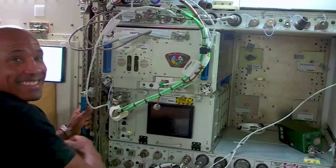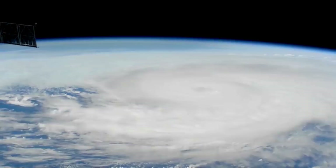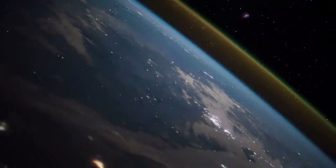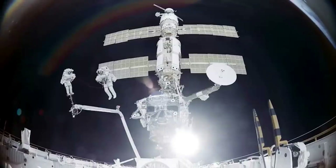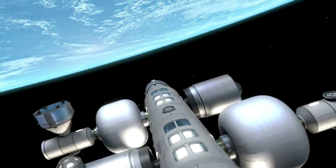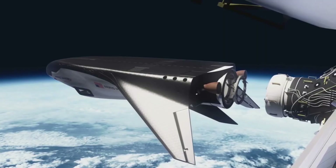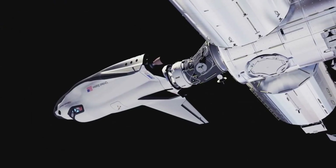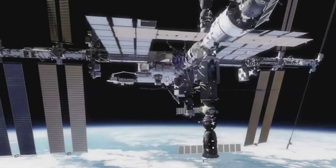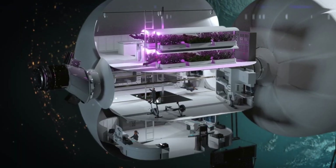They plan for the station to start operating in the second half of this decade. Orbital Reef will be operated as a mixed-use business park in space, where shared infrastructure efficiently supports the proprietary needs of diverse tenants and visitors. It features a human-centered space architecture with world-class services and amenities that are inspiring, practical, and safe. Reusable space transportation and smart design, accompanied by advanced automation and logistics, will minimize cost and complexity, allowing the widest range of users to pursue their goals.